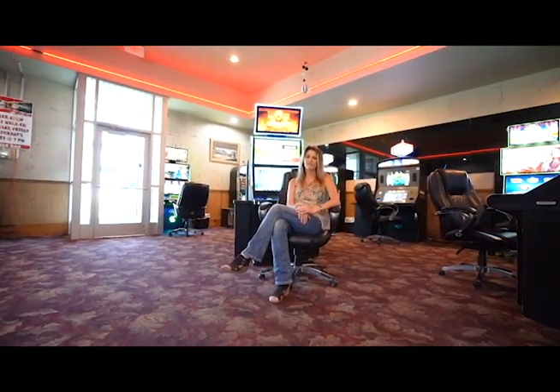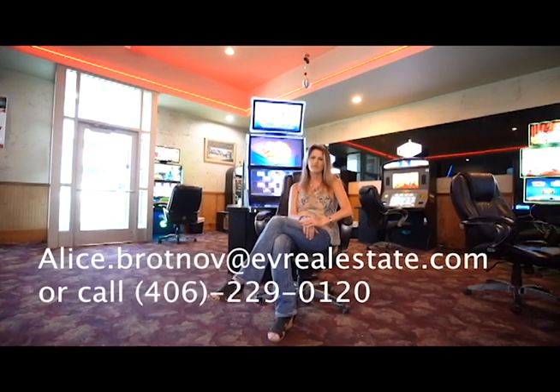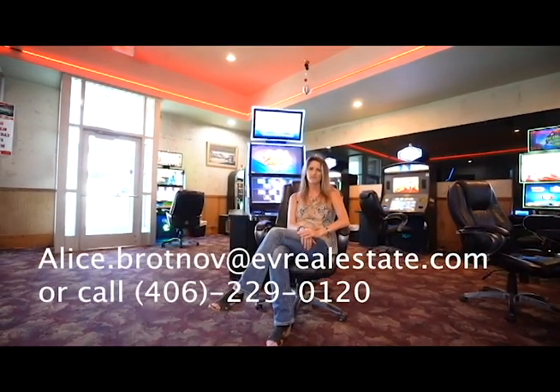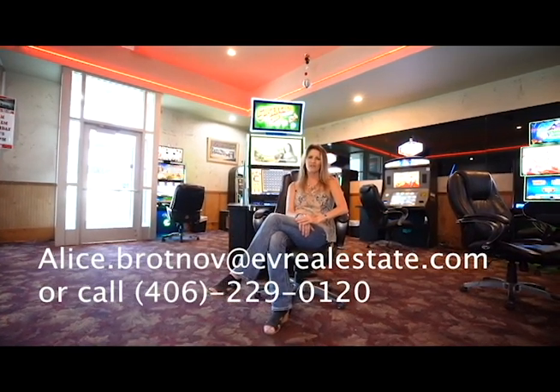This business is something that myself, my family, and my amazing staff have put all of our hearts into all of these years. I hope that if you're interested, you have as much success as we've had in this community and in this business. If you're interested, please contact Alice Bradenoff at Ingle Invokers in Kalispell.